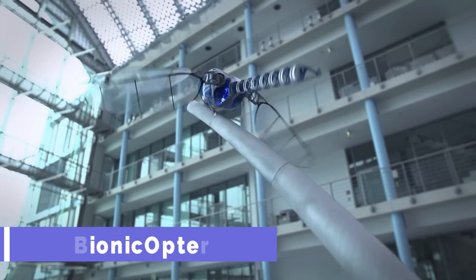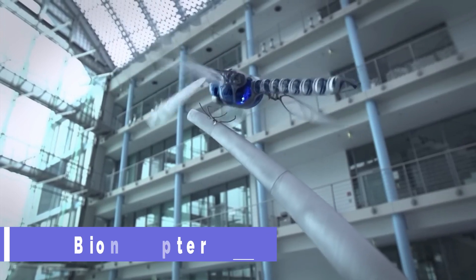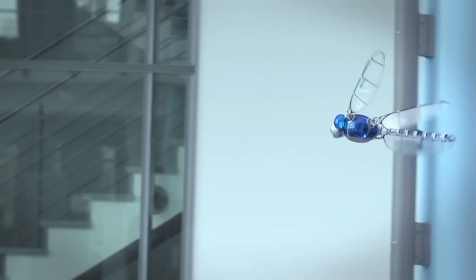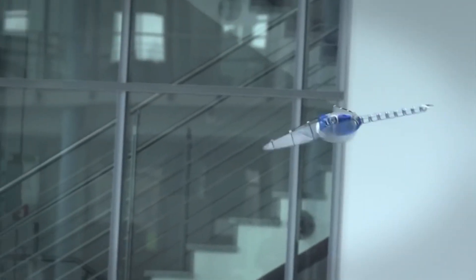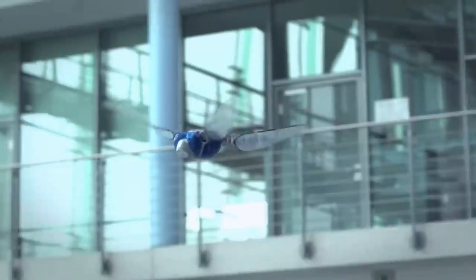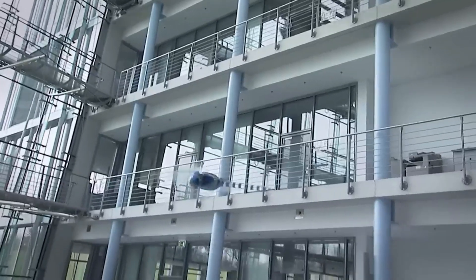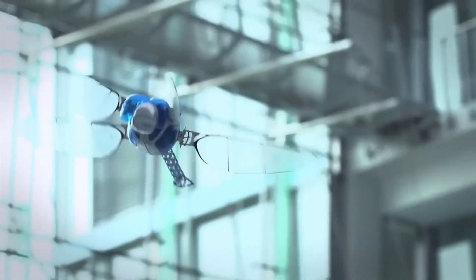Bionic Copter. What if you could fly like a dragonfly, with wings that twist and turn in every direction? What if you could hover in the air, glide without flapping, and even fly backwards? That is the dream of Bionic Copter, a bionic project by Festo that mimics the amazing flight of the dragonfly.